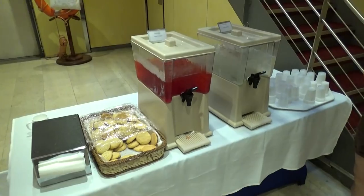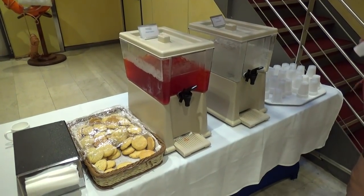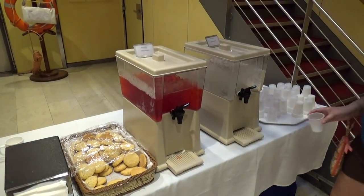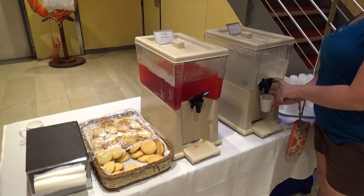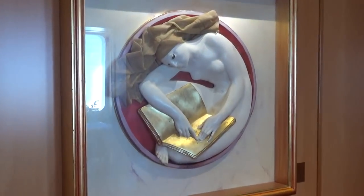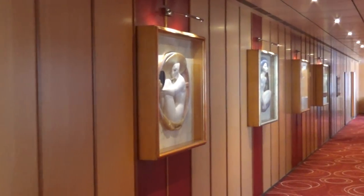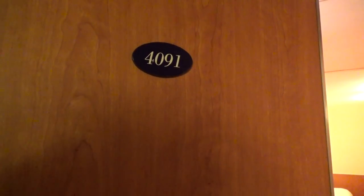Right before you get off the boat to go into Grand Bahama Island, they have a little fruit punch and water station — which is really awesome. This ship also has some bizarre artwork on it.